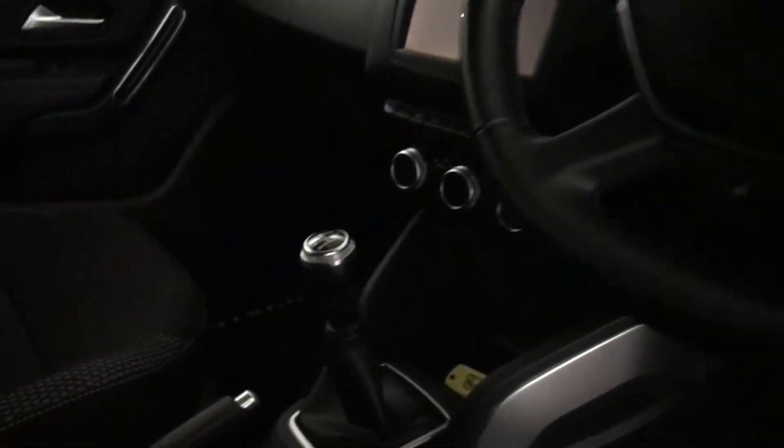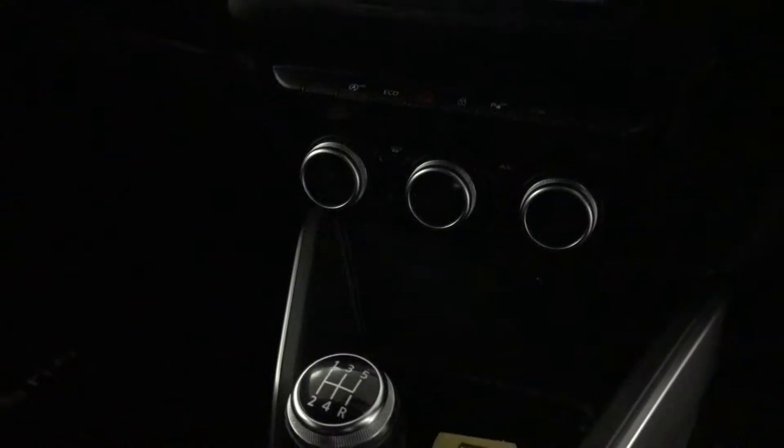There's a multifunctional steering wheel. It's a five-speed manual. You've got your climate control and air conditioning.